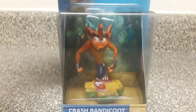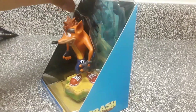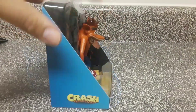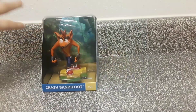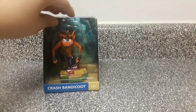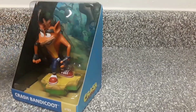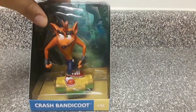Now it's time to open this up and see the figure itself. When you open it up, you get this little display case — I guess to put it in for the collection if you don't want it standing by itself. It has the Insanity Island theme inside that fits the character perfectly, along with the Crash Bandicoot name and logo. It's a pretty nice setup.